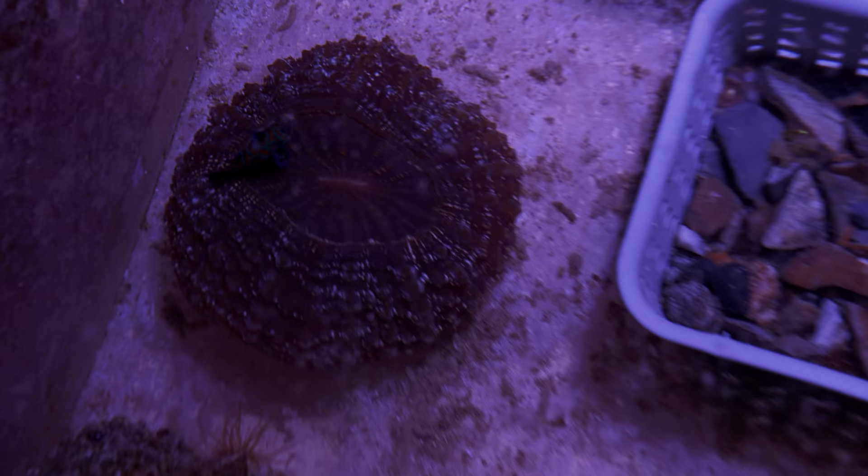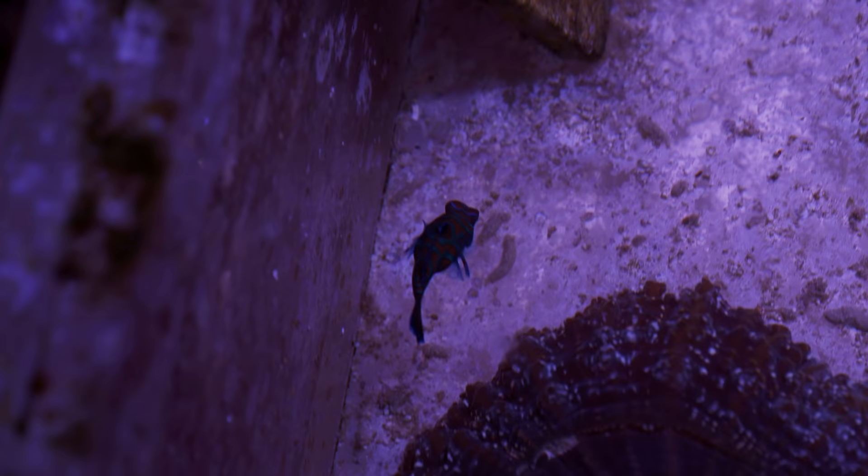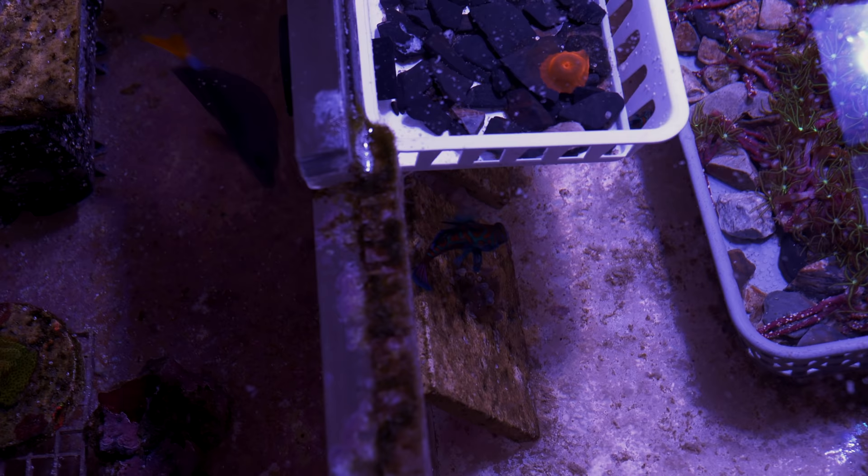We've got a pair of the Biota mandarins just cruising together - there's the female and there's the male. These things grew so fast. They came in small, but they outgrew my mollies, which was really quite surprising. Because this tank is big, I throw in a lot of flake. I don't know if they eat it, but they have a lot of pods to work with.